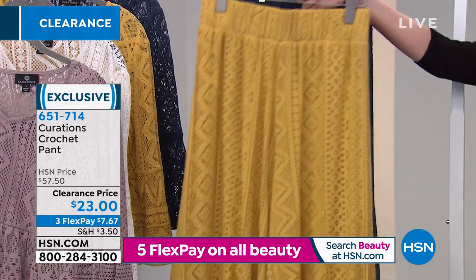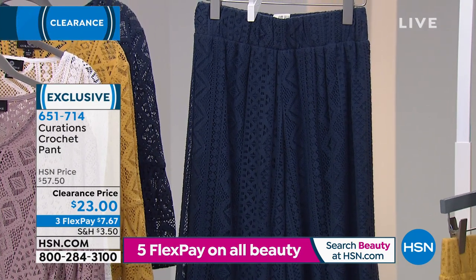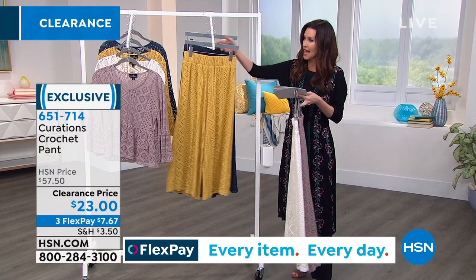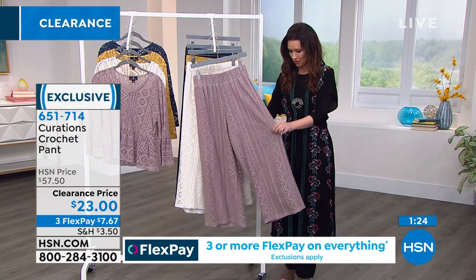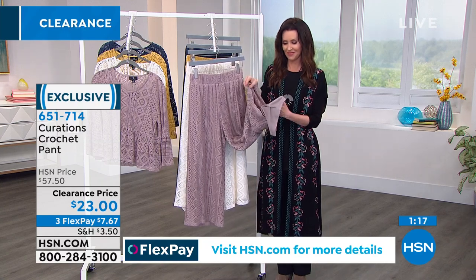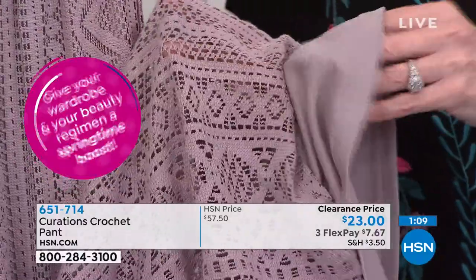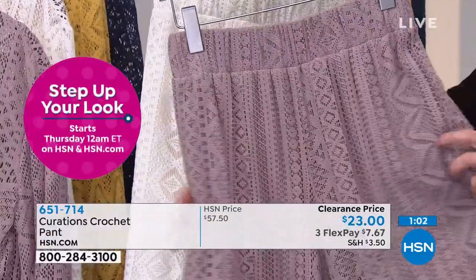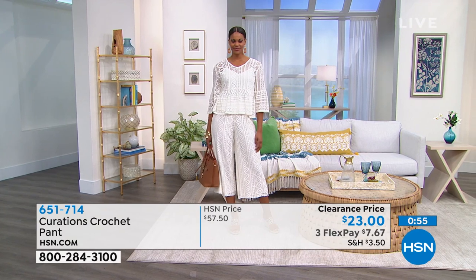We've got a perfectly coordinating top to go with it — that's also on sale and going to be part of our five and five in just a few minutes. For $7.47 — try this out. It's about 29 inches long and such a unique piece. I actually have the golden yellow but I think my mom stole them from me because I was looking all over. I absolutely love them. I get compliments on them every single time I wear them. This is curations at its best — the attention to detail and the craftsmanship that goes into this true crochet. You've got that nice wide waistband. If you are petite, they will actually be closer to a full length palazzo pant style for you.